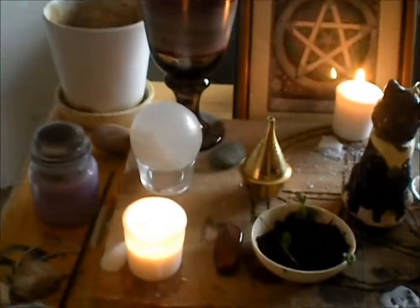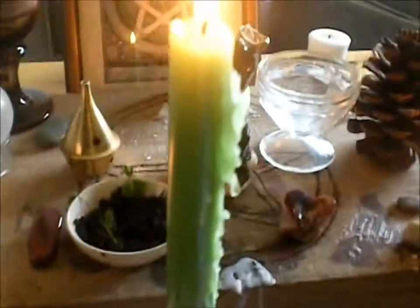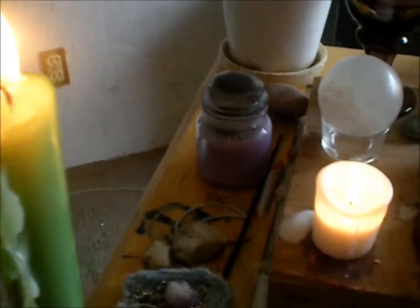Hello. This is my altar. Right now I have a green candle that I just activated and everything for money and prosperity that I've been needing lately.